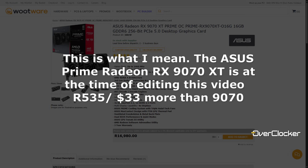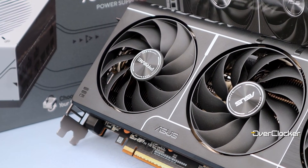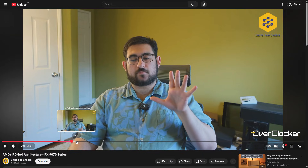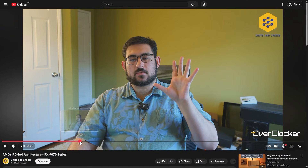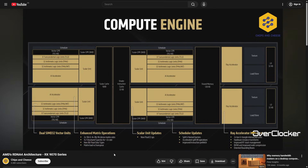All of this is easier to digest and contextualize when you know how the card performs. We've exhausted all there is to say about the Prime cards and their very capable coolers — if you still want to know about them, check out the previous ASUS Prime GPU reviews in the notes below. If you want to find out about the technical aspects of the RDNA 4 GPUs, please check out George's deep dive from Chips and Cheese. He does an exceptional job at this as always.